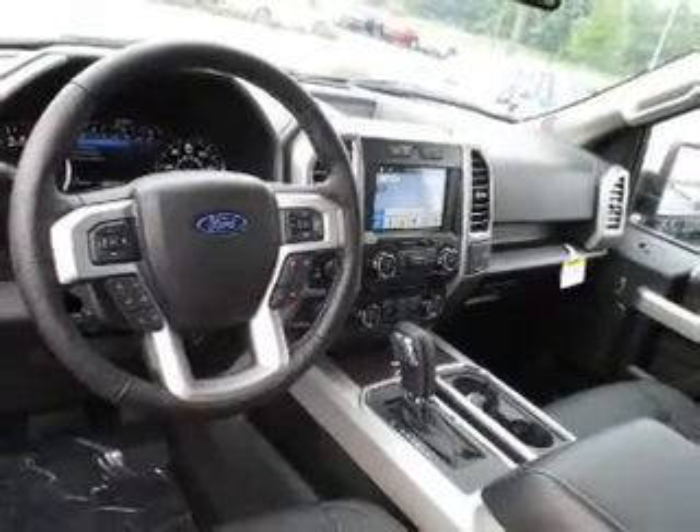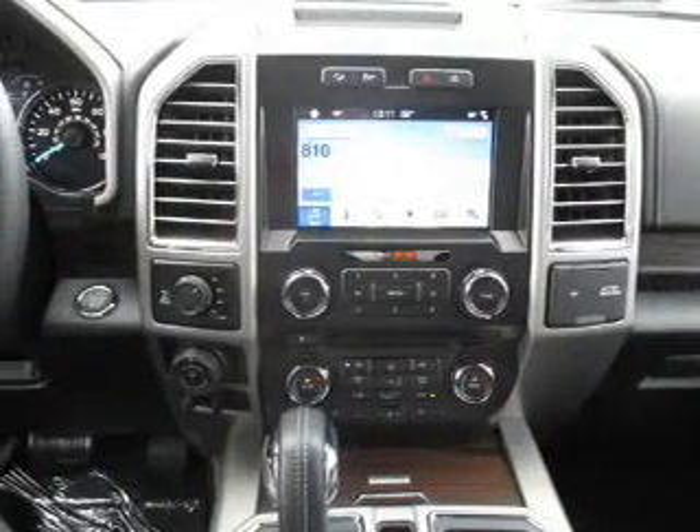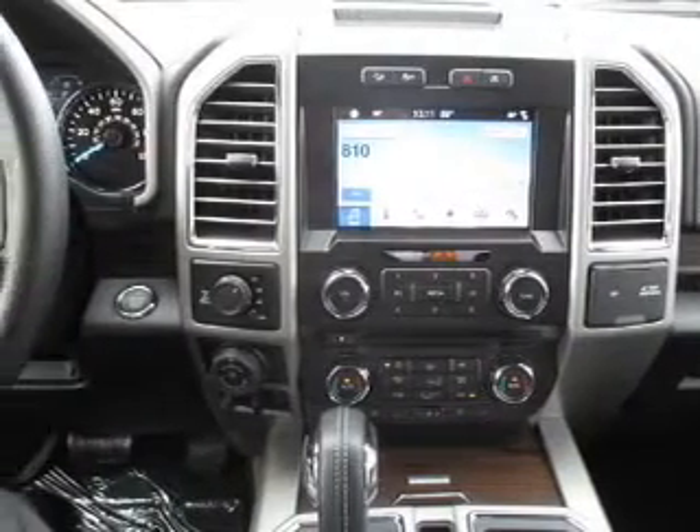The features include brake assist, traction control, stability control, front ventilated disc brakes, and daytime running lights.